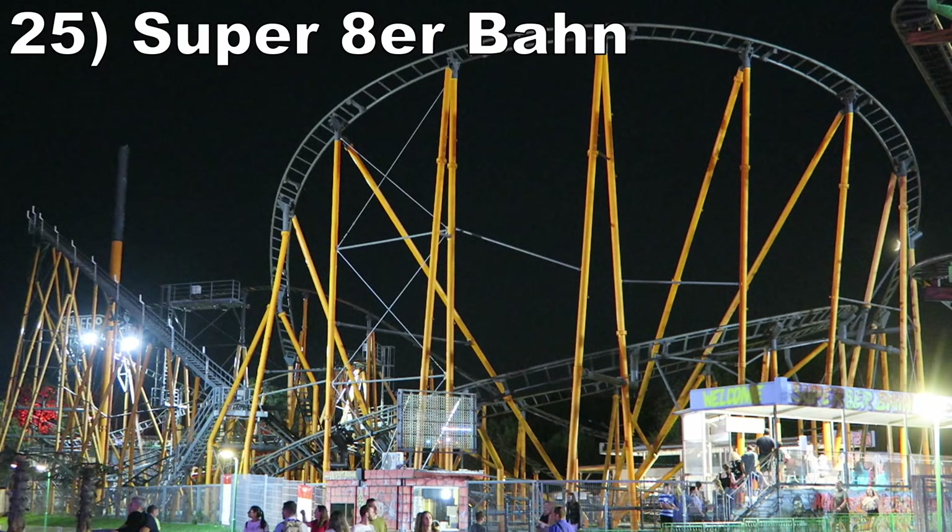#26 Geisterbahn. This was the worst of the dark rides I personally rode, but it still had some redeeming qualities. The sets may have been dated, but the scares came super close to the vehicle. While their timing wasn't perfect, the proximity more than compensated.